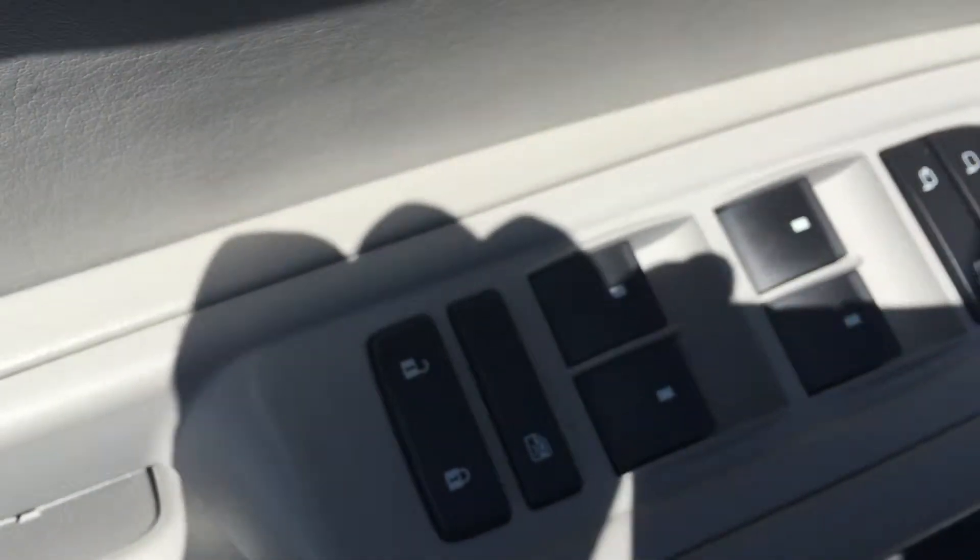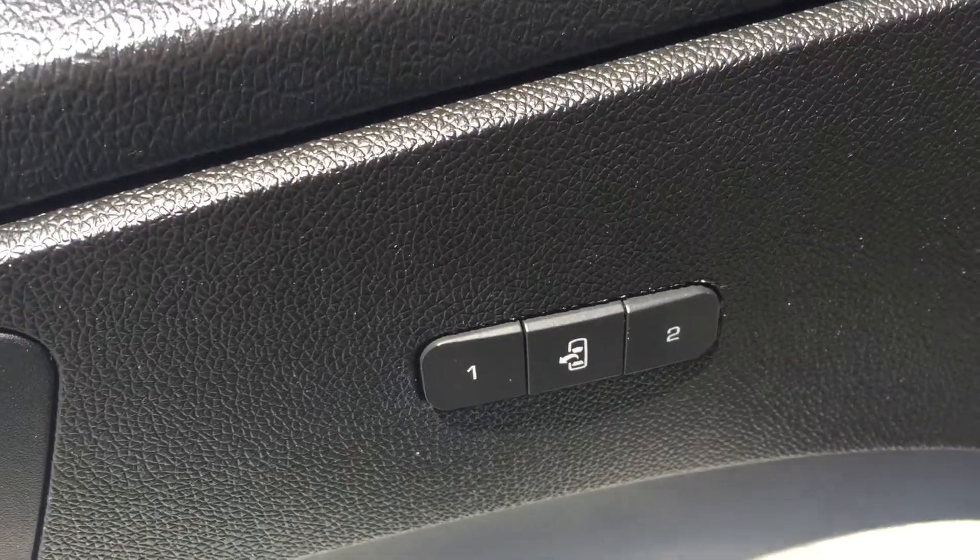Taking you on the inside here — it's got power locks, two-setting memory seats, leather interior like you wanted, sunroof right there. Back here for the kids there's a DVD player. It's got your captain seats and also your third row, so everything you're looking for on the interior. Climate control in the back for the kids.